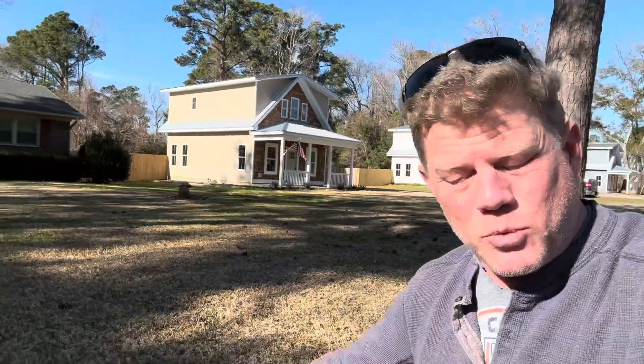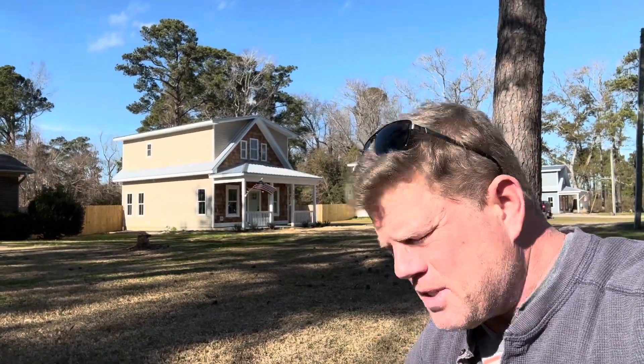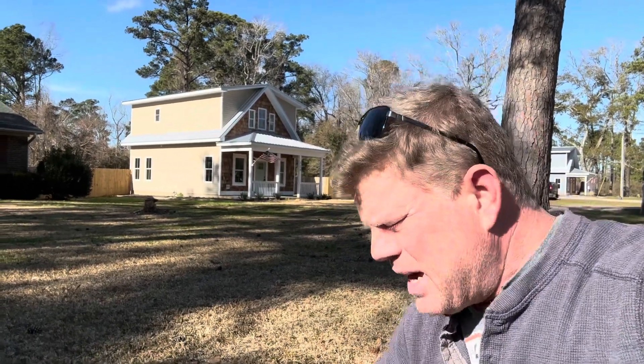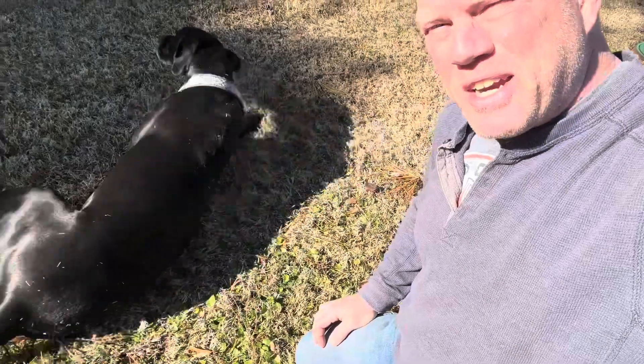Sadie and I are here at our Spring Road Cottages in Wilmington, North Carolina. Now that we've built dozens and dozens of similar homes and restored so many homes in the Wilmington, North Carolina area, I wanted to take a minute to point out things about which people seem to care and things about which people just don't seem to care in the way houses are built.